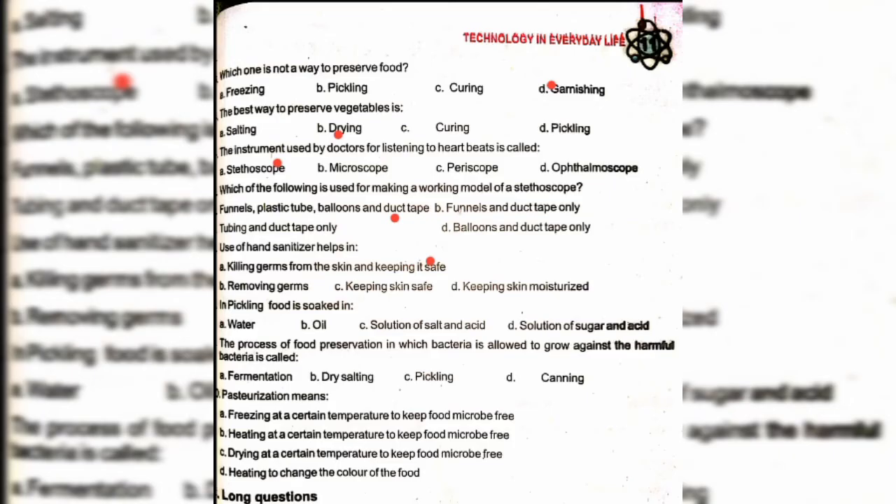In pickling, food is soaked in a solution of salt and acid — option C. The process of food preservation in which bacteria is allowed to grow against harmful bacteria is called option A: fermentation. Pasteurization means heating at a certain temperature to keep food micro-organism free — option B.